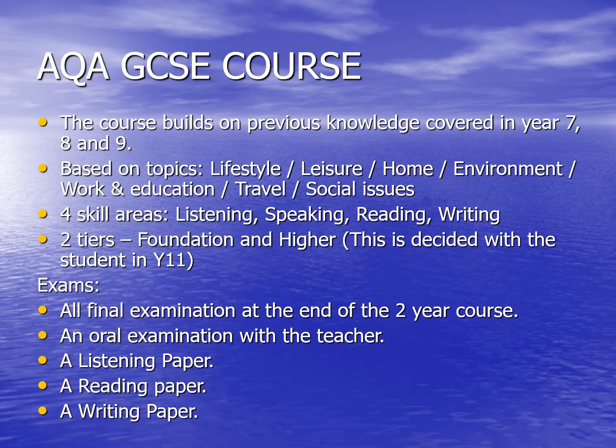So what does the GCSE course look like? The course is designed to build upon the topics and subjects that students have covered in their languages lessons in Years 7, 8 and 9. It's based particularly on the topics of lifestyle, leisure, home, environment, work and education, travel and social issues. We develop the four key skill areas of listening, speaking, reading and writing. Students may sit the exam in one of two tiers, either foundation or higher, but this isn't decided until Year 11. The exams are all final examinations taken at the end of Year 11. There's an oral examination which takes place with the class teacher, a listening paper, a reading paper and a writing paper as well.